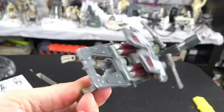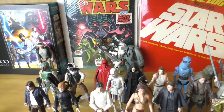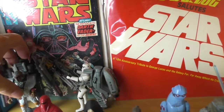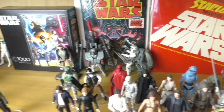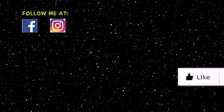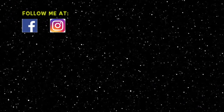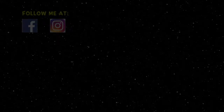Boba Fett to the extreme — extreme Boba Fett! Now where to display this thing? I'm going to display the Deluxe Boba Fett with my Deluxe Crowd Control Stormtrooper. We'll catch you later.